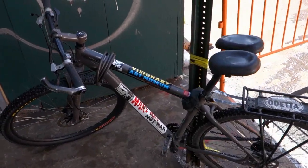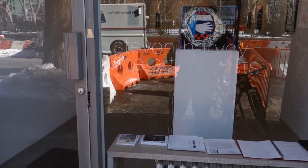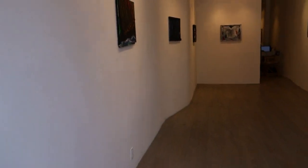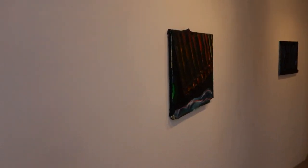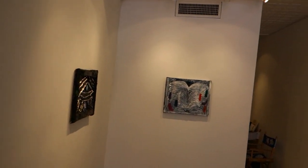Hey viewers, James Calm, the guy on the bike, back for another half-assed report. We're popping in at Stephen Harvey Fine Arts Projects and we're gonna take a little walkthrough of an exhibition.